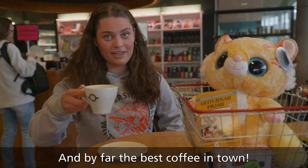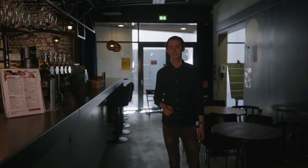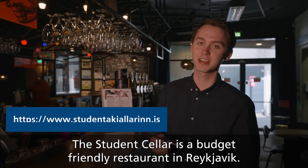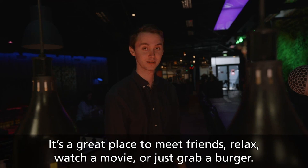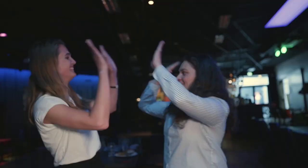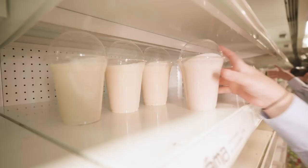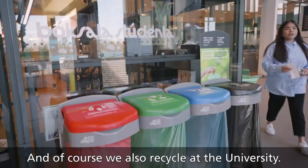And by far the best coffee in town. The student cellar is a budget-friendly restaurant located on the first floor of Háskólatorg. It's a great place to meet friends, relax, watch a movie, or just grab a burger. Hauma is located in eight different places around campus and has a great selection of food and drinks. In Háskólatorg, Stakkahlíð, and Tæknigarður, they also serve a warm lunch and one option is always vegan.